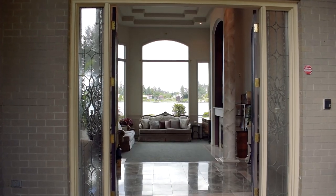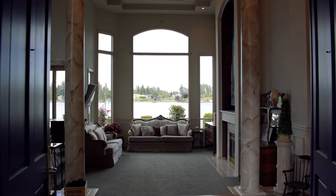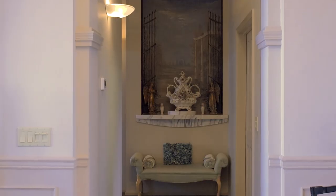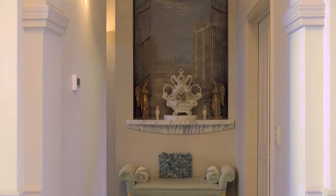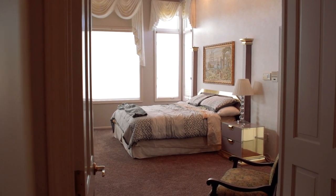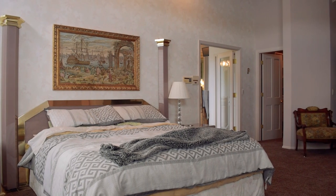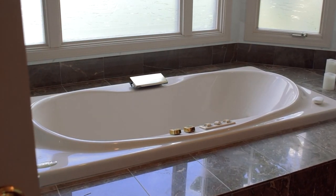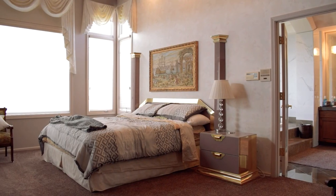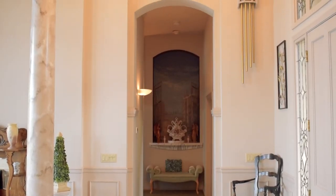The finishes throughout the home are of the highest quality, which includes the luxurious marble entryway and primary en suite, as well as an exquisite chandelier.